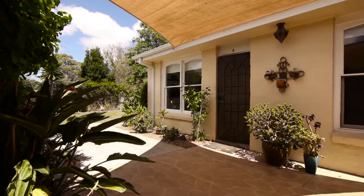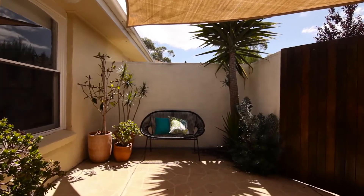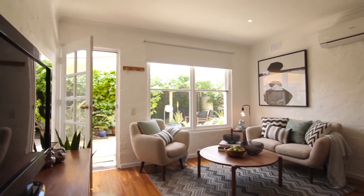On entry to the villa you're greeted with private gardens and a genuine sense of space. As you enter the property it is the character of the timber floors, rustic brick walls and abundance of natural light which make you feel at home.